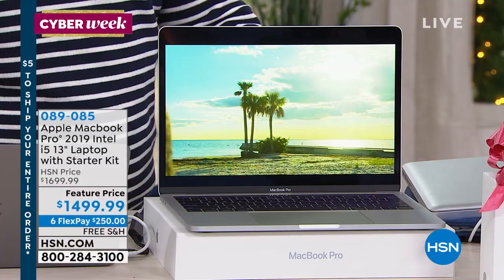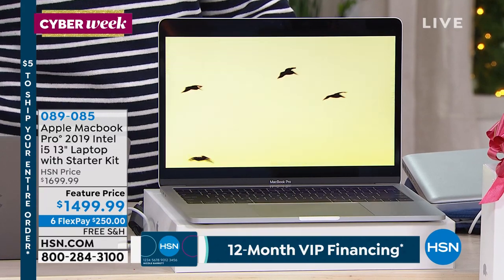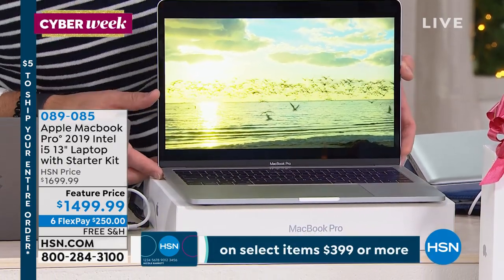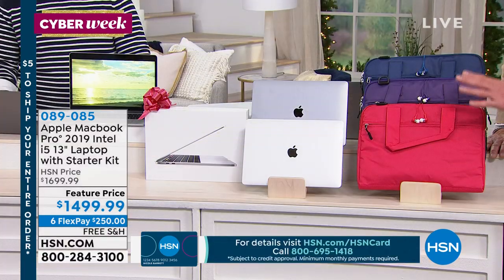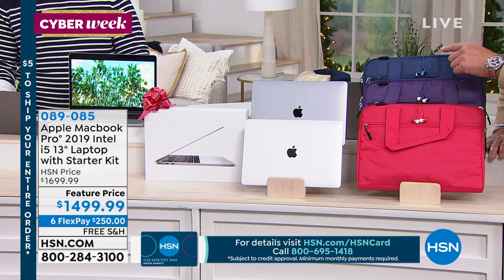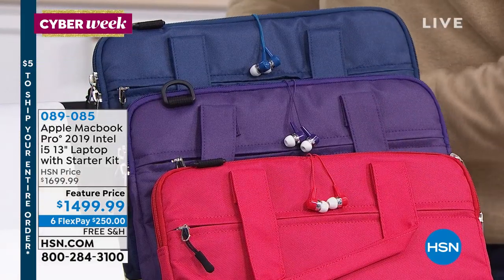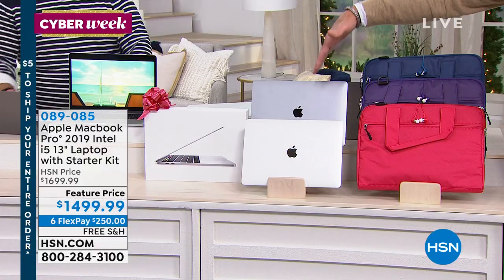We've got a really nice package for you today with everything included. Everybody today gets a goodie bag. When you order today, you're going to get earbuds to go along with it and a choice of the colored case. It comes in this incredible blue, purple, and red. When picking out the body of your computer, you have it in silver or in space gray.